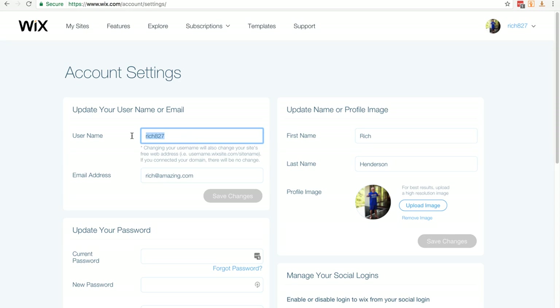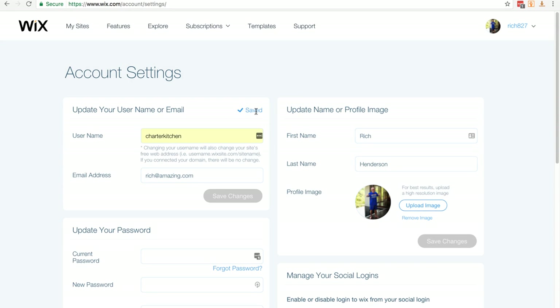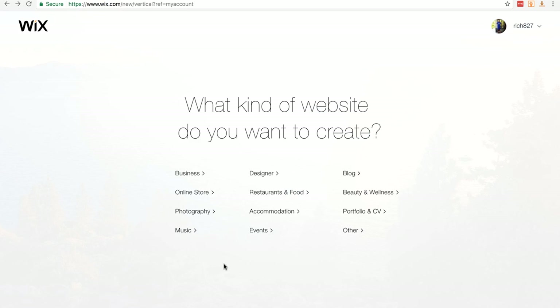In account settings, change your username — I'm changing it to Charter Kitchen — then click Save Changes. It will ask you to enter your password. After saving and refreshing the page, you can see it now says Charter Kitchen. You might see the original username in the rest of the video, but don't let that worry you — just make sure you come in and change it.